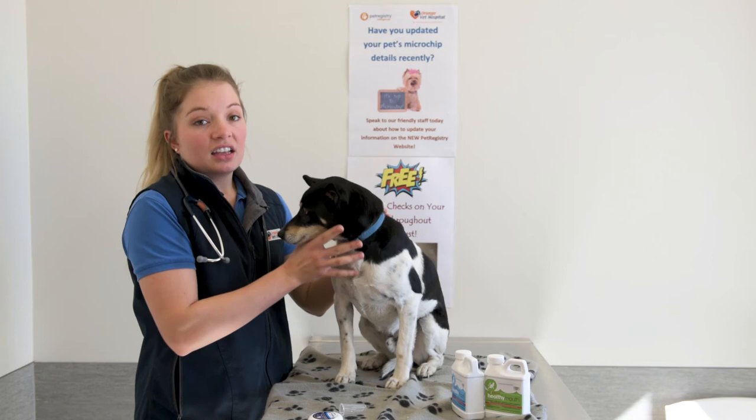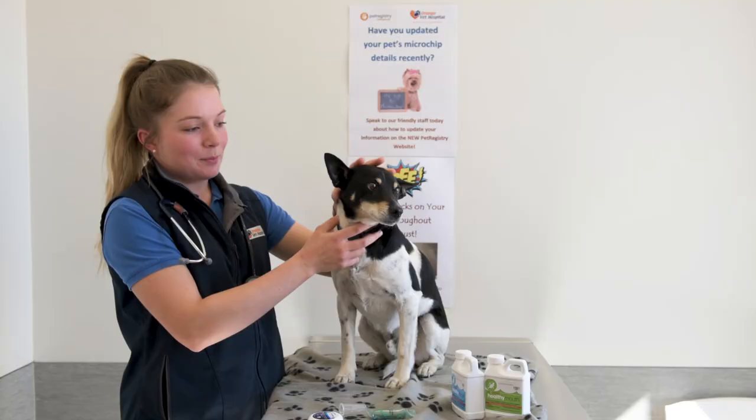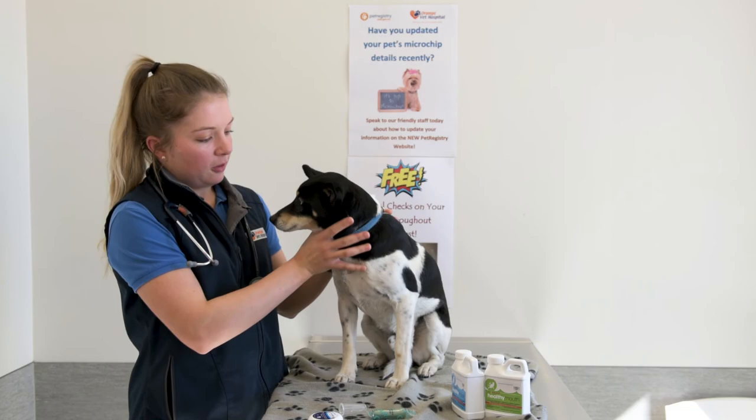Other things you can try are dental chews, and they're a really good way of preventing tartar buildup. It's about the mechanical action, and they also contain special products that are abrasive to help prevent buildup of plaque and tartar.